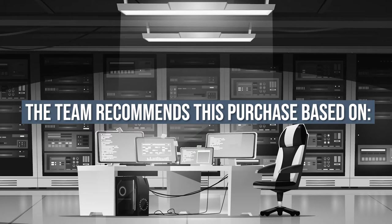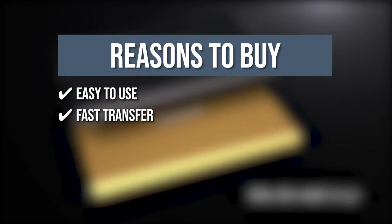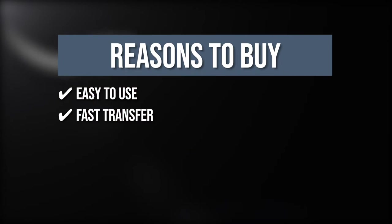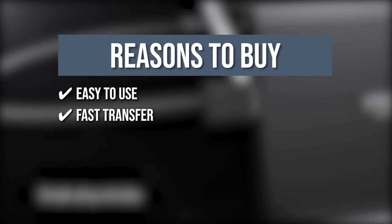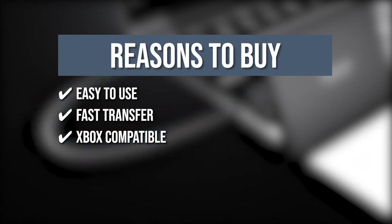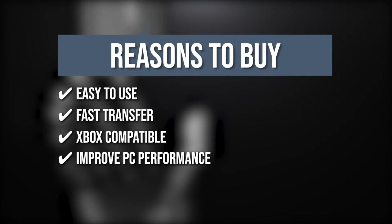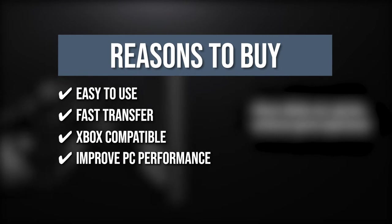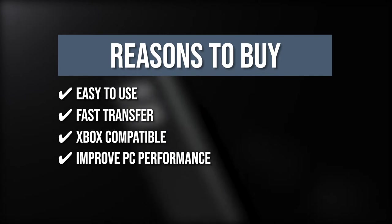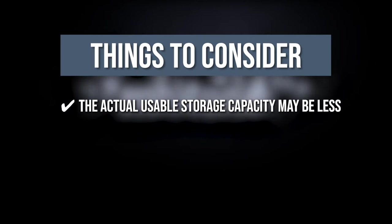The team recommends this purchase based on the following. Easy to use: the device is ready to use without an external power supply or software installation needed — simply drag and drop files you want to save. Fast transfer: it is powered by USB 3.0 technology, which is faster than USB 2.0, allowing for speedy transfer when organizing your files. Xbox Compatible: perfect extra storage for your game console with fast and stable performance for PS4, PS4 Pro, and Xbox One. Improved PC Performance: this drive frees up space to effectively improve the performance of your PC and laptop. The thing you should know is the actual usable storage capacity may be less than advertised.